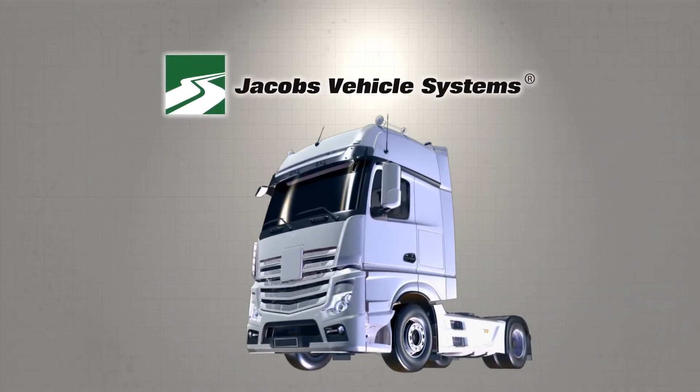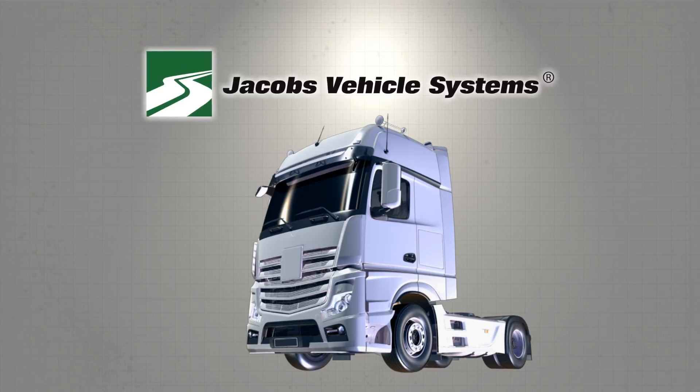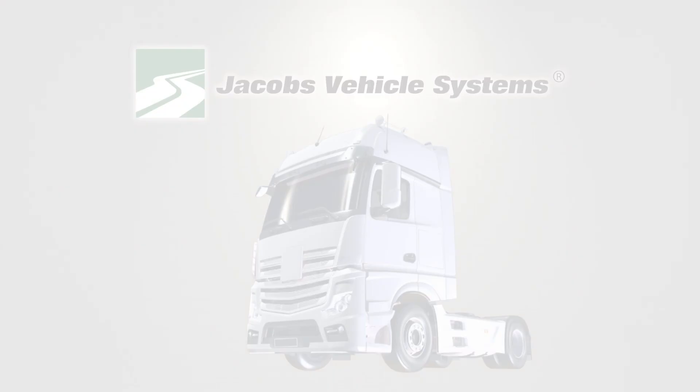For more than 50 years, engine manufacturers from around the globe have relied on Jacobs Vehicle Systems' Jake Brake for their engine braking needs, and we continue to deliver.